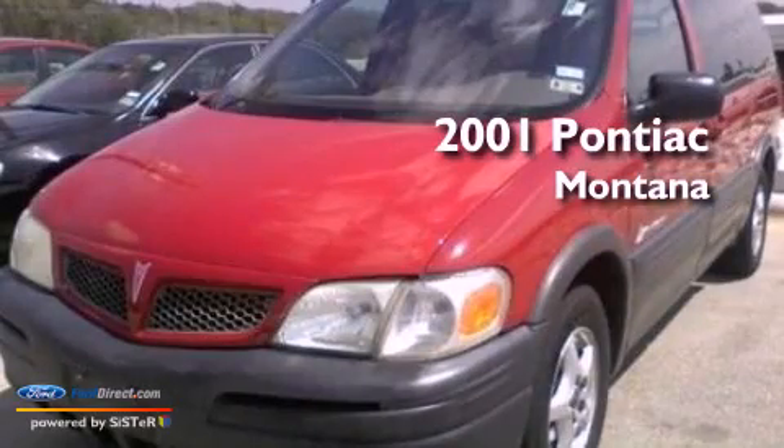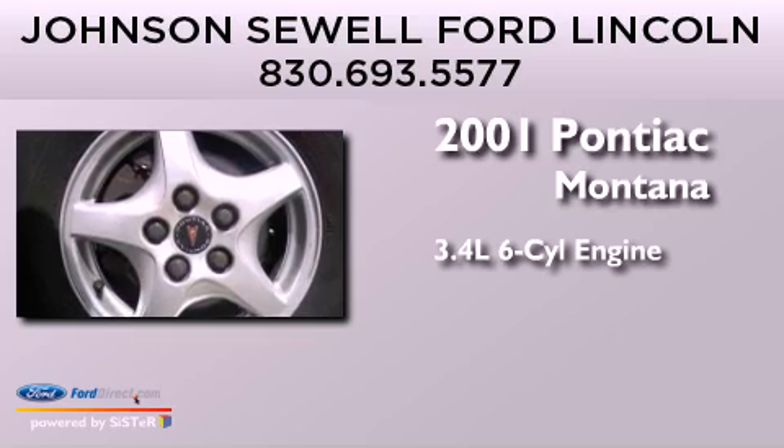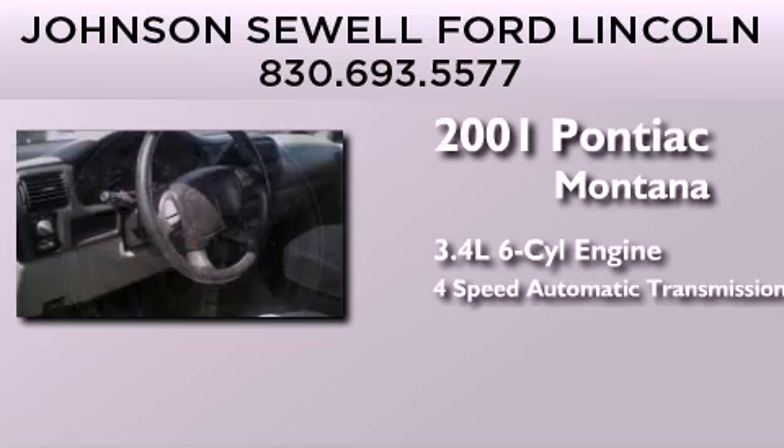This is a 2001 Pontiac Montana. There's a 3.4-liter six-cylinder engine and a four-speed automatic transmission.